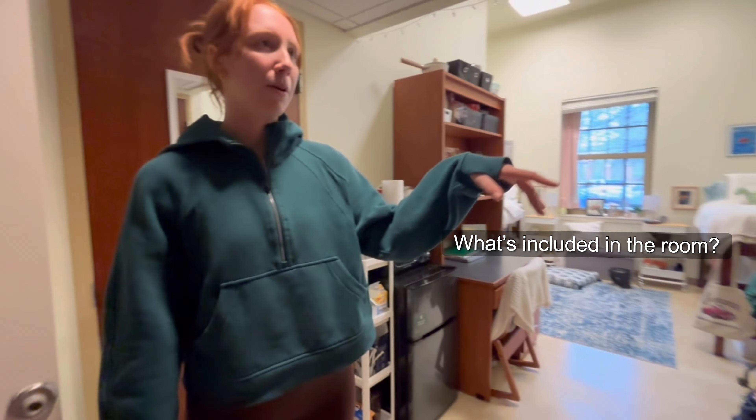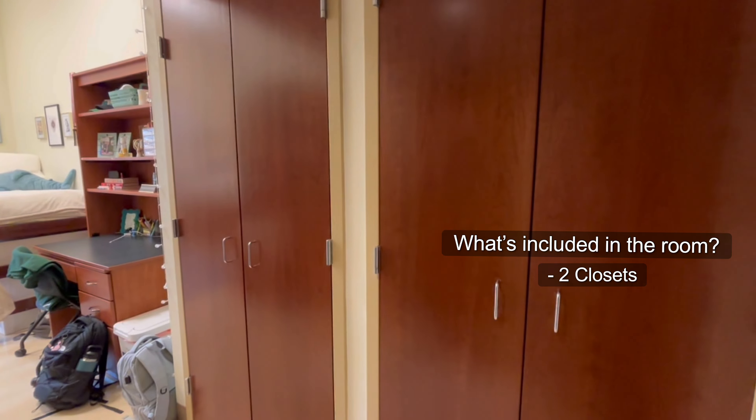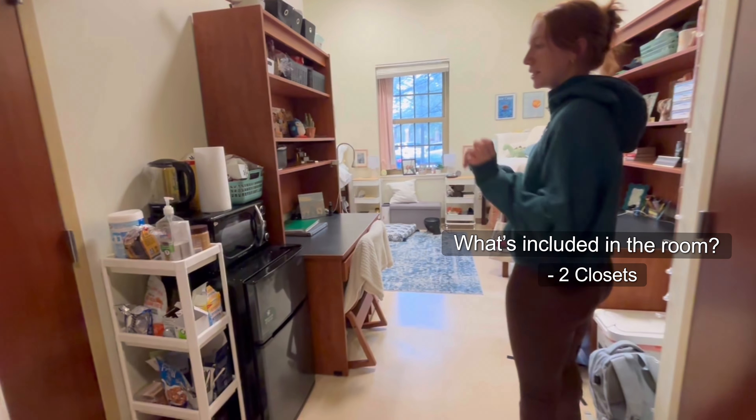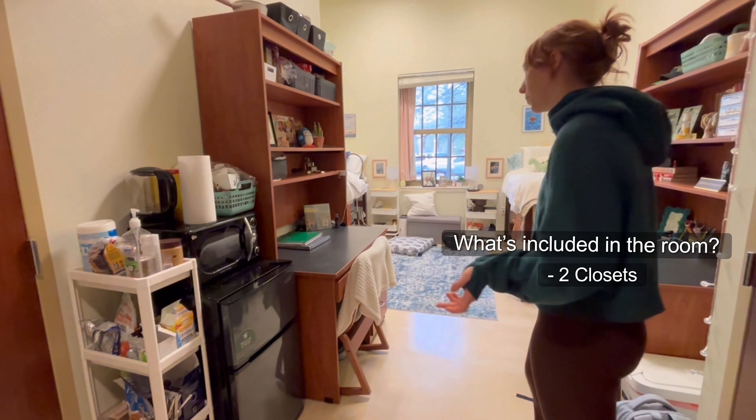If you turn around we have these super nice pretty big closets with double doors on them. My roommate and I have set up a little kitchen station with our fridge and microwave, which you can also rent from the university, which is really cool.